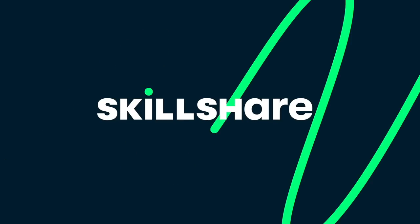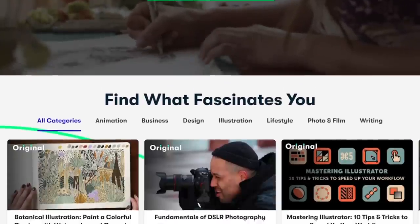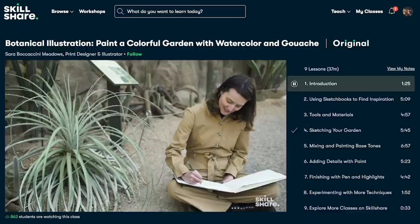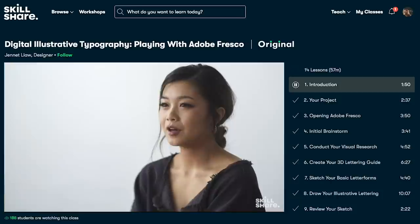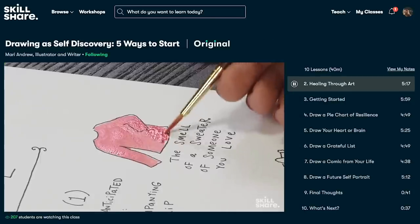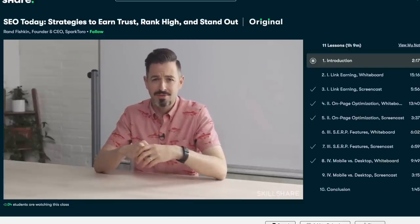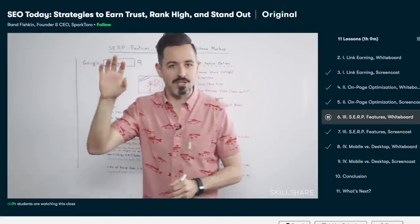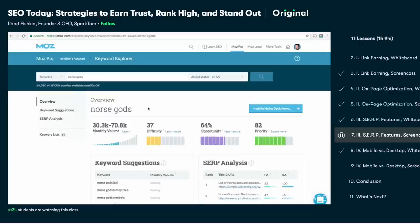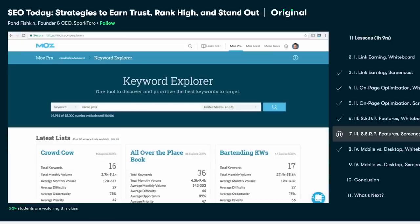Now a brief pause to share a few words about today's sponsor — Skillshare. Skillshare is an online learning community that offers thousands of classes on all sorts of topics, from creative ones like illustration, photography, and graphic design to business-based classes like brand strategy, marketing, freelancing, and entrepreneurship. The class I'm currently taking is called 'SEO Today: Strategies to Earn Trust, Rank High, and Stand Out' with Rand Fishkin, the CEO and founder of a marketing and tech company. This class is teaching me the fundamentals of content marketing and search optimization strategies to drive more traffic to my YouTube channel.